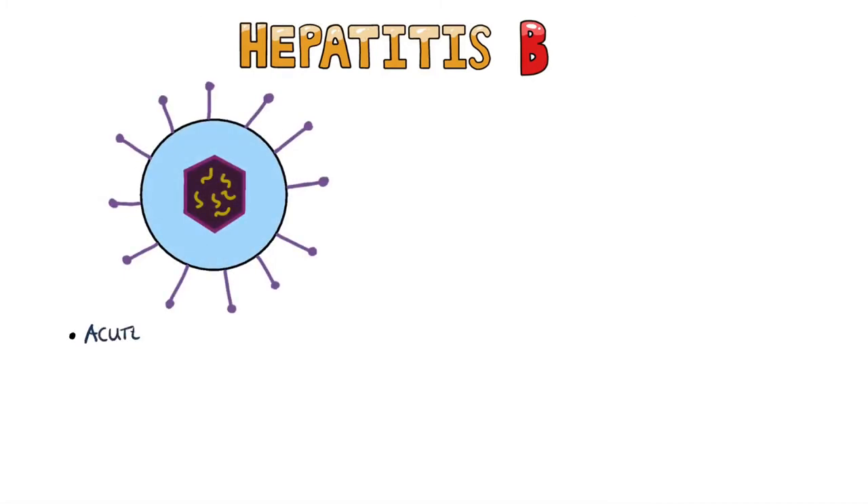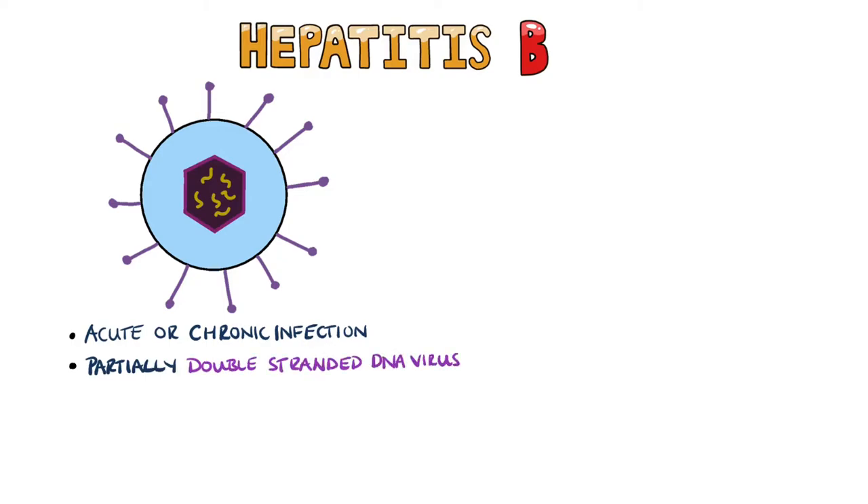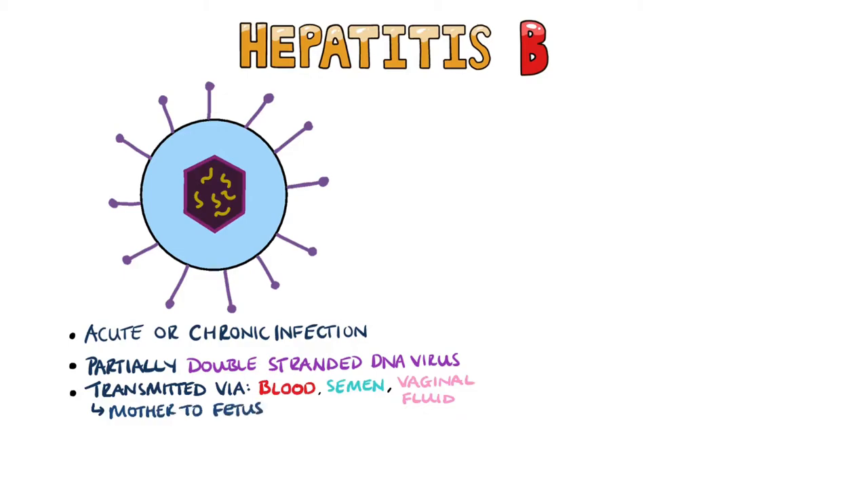Hepatitis B can cause both acute and chronic hepatitis. It is a partially double-stranded DNA virus that is spread through blood and other bodily fluids, including semen and vaginal fluid. It can also be transmitted from mother to fetus. Hepatitis B is often transmitted through intravenous drug use or sexual contact. There is a vaccine also available for hepatitis B.